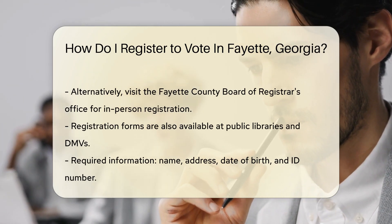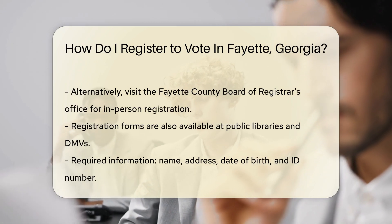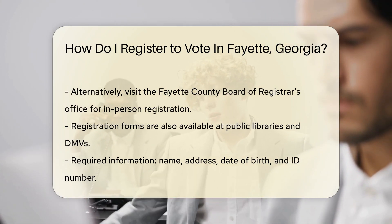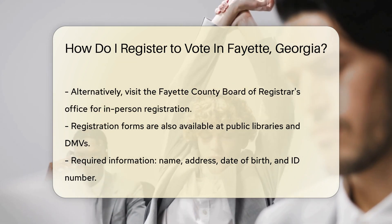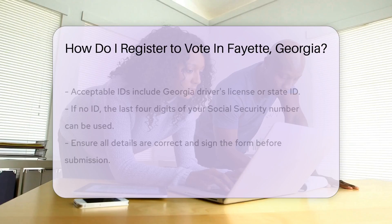Now where to register? Head over to the Georgia Secretary of State's website — it's a breeze online. Prefer the human touch? Visit your local Fayette County Board of Registrar's office. Paper forms are also available at public libraries or the DMV.